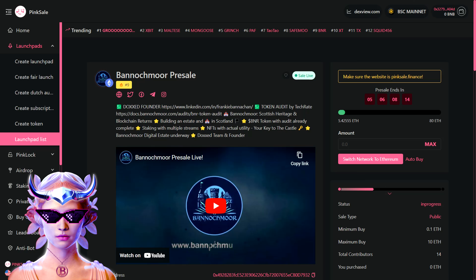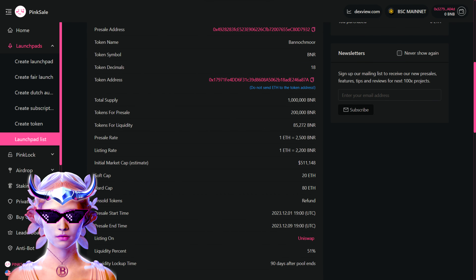The Bannockmore project is all about merging Scottish heritage with blockchain returns — they're literally building a castle in Scotland. Their BNAIR token has already completed its audit. The pre-sale details are straightforward: one Ethereum will get you 2,500 BNAIR during the pre-sale, and after the pre-sale when they list the token, one Ethereum will get you 2,200 BNAIR. They have set a soft cap of 20 ETH and a hard cap of 80 ETH, with a plan to list on Uniswap after the pre-sale.